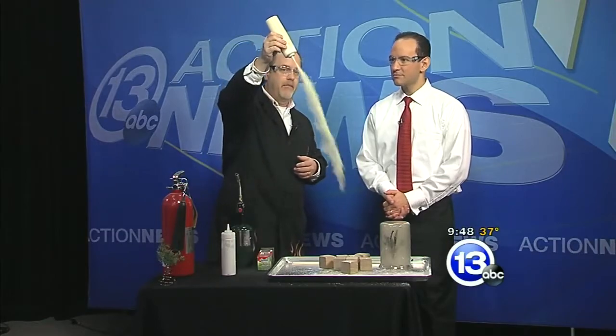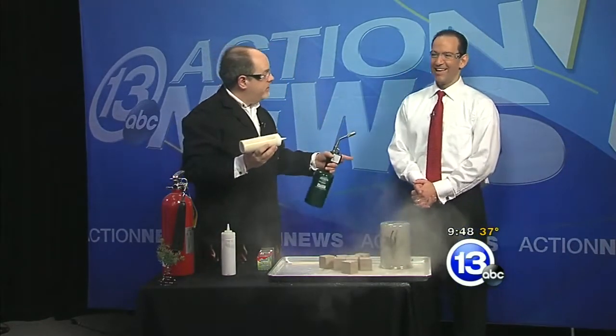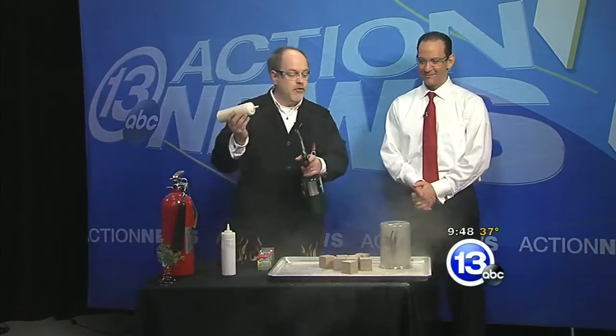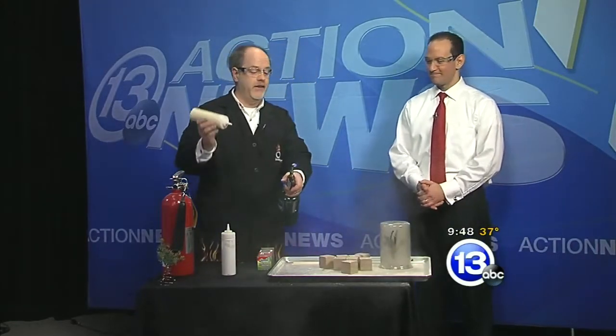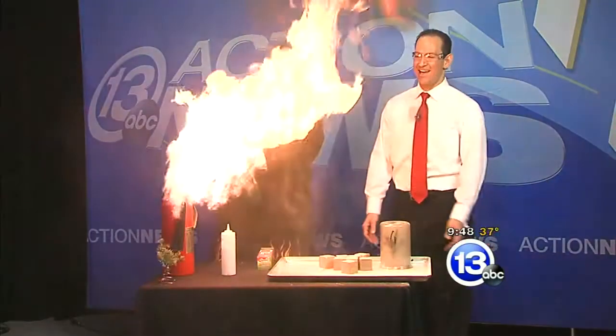Those particles are maybe a hundred microns or so in size, but these particles are 33 microns — very, very fine powder. I'm gonna step back. By increasing the surface area, you can dramatically increase the amount of flame that comes out. Wow!